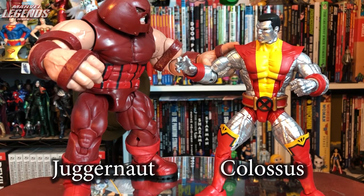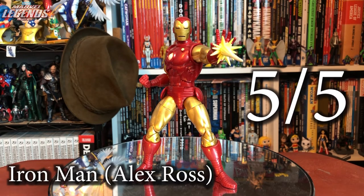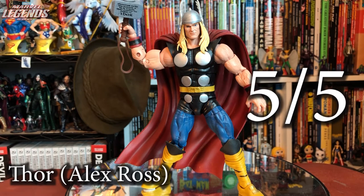Kicking off the Marvel 80th Anniversary subline is the Colossus and Juggernaut 2-pack based on Uncanny X-Men issue 102. Juggernaut is an upgrade of the previous Build-A-Figure with a more classic look; Colossus uses some parts from his modern release but adds new bits. A fantastic set of two great upgraded characters — five out of five. The Alex Ross-style Iron Man is the classic look I've been wanting for years — metallic paints, new sculpted parts, absolutely five out of five at the $25 price point. Alex Ross Thor is also what I've been wanting for years — five out of five. Love the inscription on the hammer.